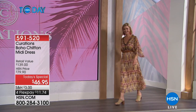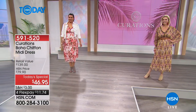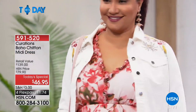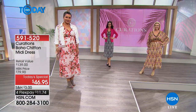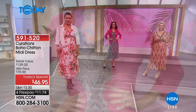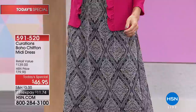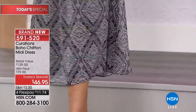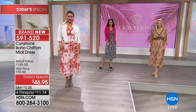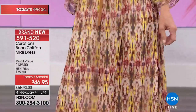We are going boho baby — that is what's happening this morning with our Today's Special. It is all about that free-spirited, easy vibe. Take a look at the ultimate chiffon midi dress from Curations, an HSN exclusive line. It is as versatile as it is beautiful — gorgeous bold prints that work for anything from the office to a graduation, a wedding, lunch, a dinner date, a cruise, a vacation.